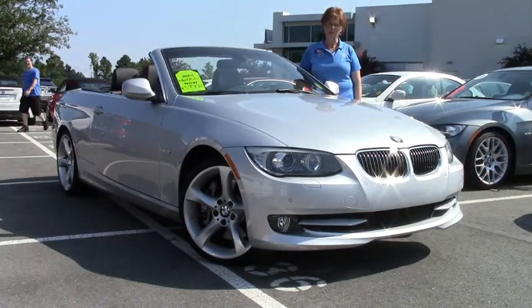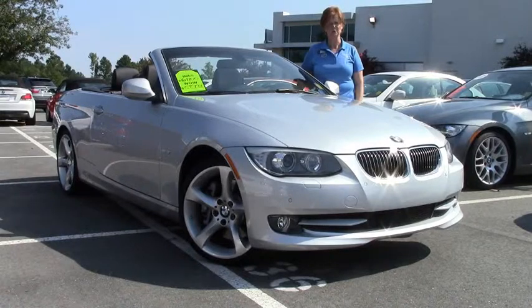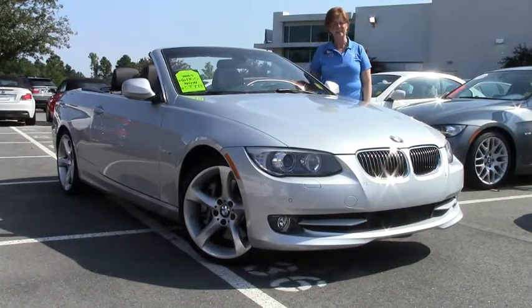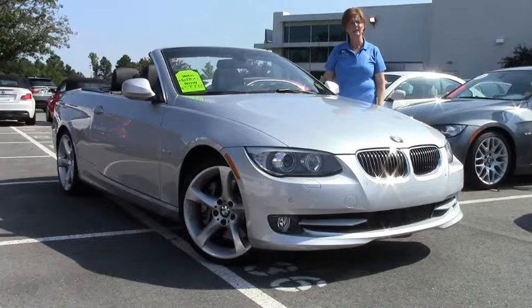Hi, I'm Terri Rogers here at Performance BMW and I'm very, very proud to present this 2012 335 convertible. As you can see, it's beautiful titanium silver metallic with the black leather seating in it. It is loaded — convenience package, cold weather package, premium package.